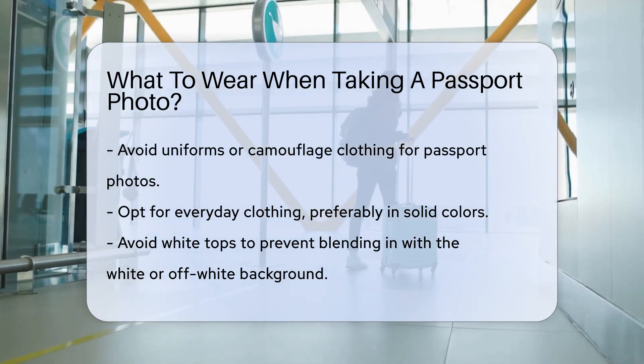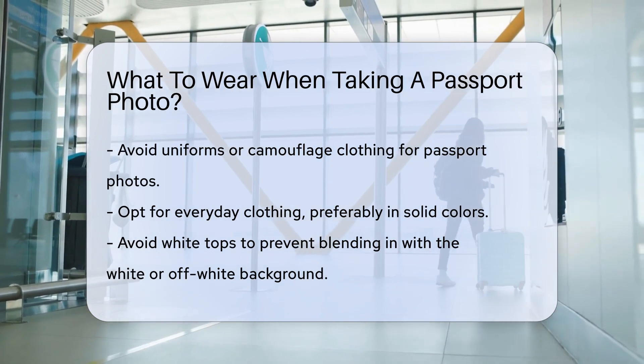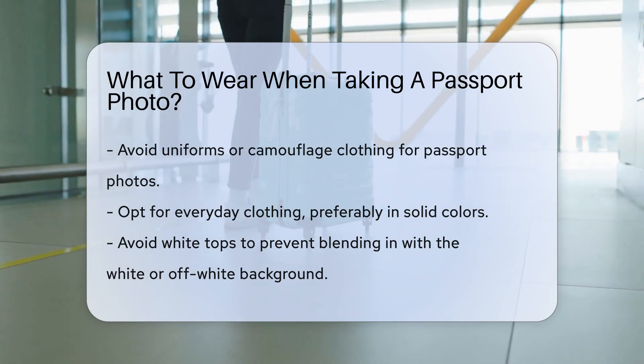First, avoid uniforms or camouflage clothing. These can cause your photo to be rejected — opt for everyday clothing instead. Solid colors are a good choice.